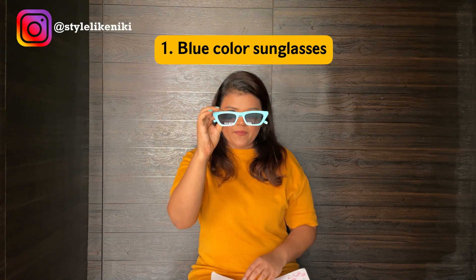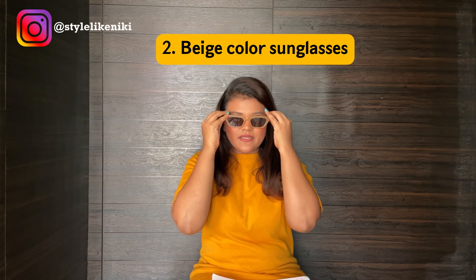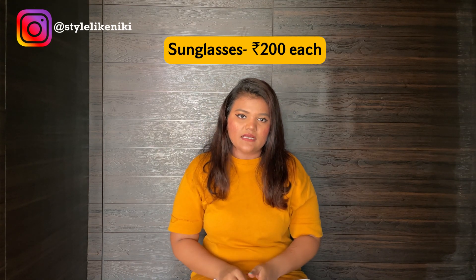The first shop I stopped at was a sunglasses store. These trendy sunglasses are really going on right now. I already had a green colour pair but I wanted more colour, so I bought two pieces. One is this blue colour — I think it looks really good on my face. The other one is a neutral shade, which I went with so that if I'm doing a colourful combination, the neutral shade can just settle down the look.